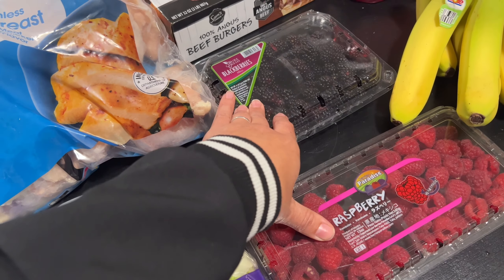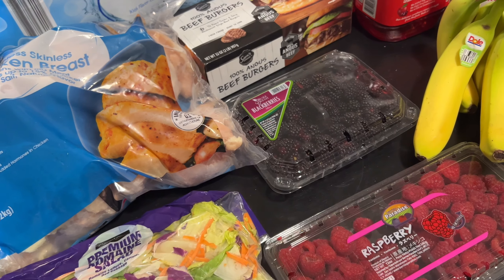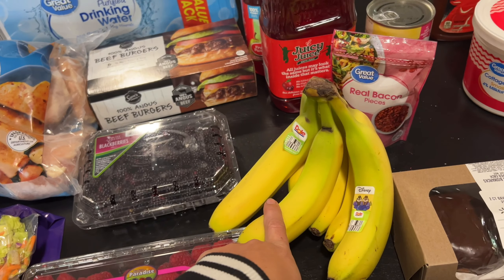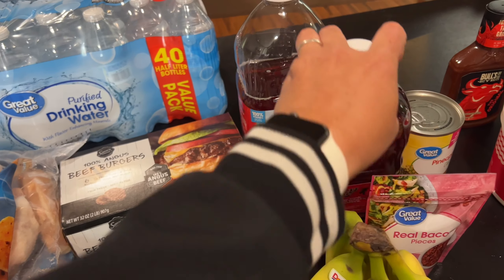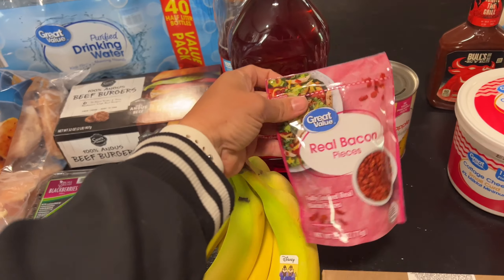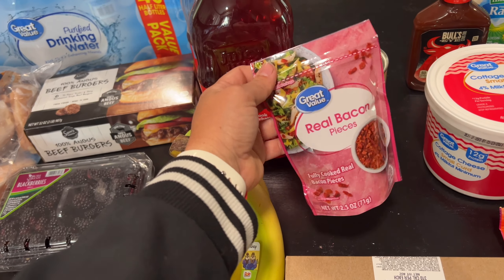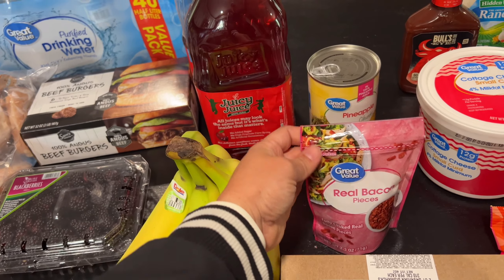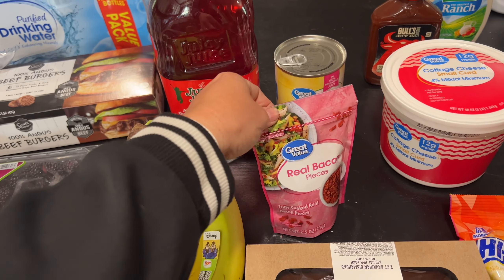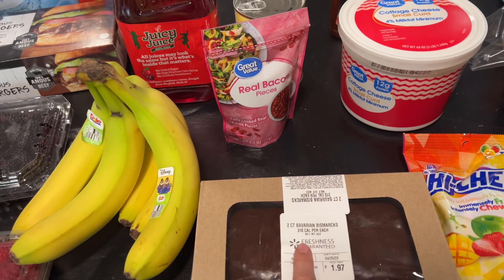We got a bag of salad mix, as well as some blackberries and raspberries — my friend Aaron sent me a picture of cottage cheese with berries that looked really good, so I got some berries for that. Got some bananas, two things of juice — Lily and Nolan both drank some on the way home. Got some real bacon bits; Lily likes to snack on them, and Jonathan likes to add them to frozen pizza.